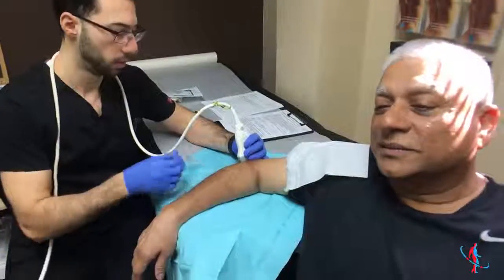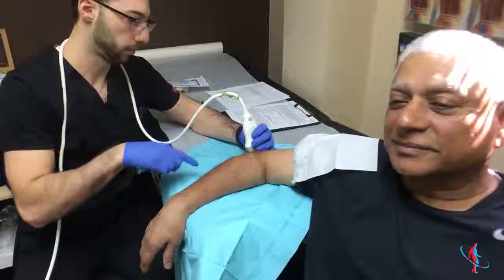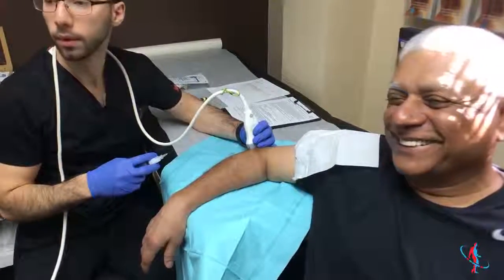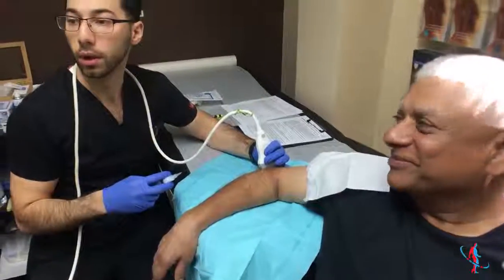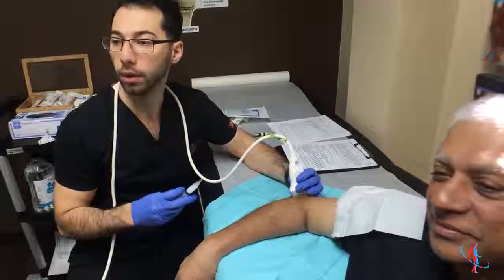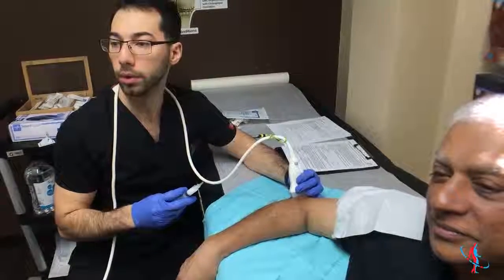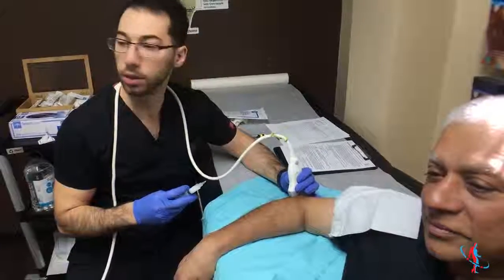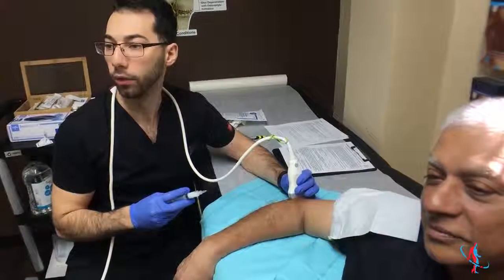The patient says he's looking forward to it. Everything is set up nicely — we've already prepped and cleaned the area — so we're just going to find that nice sweet spot and go for it.